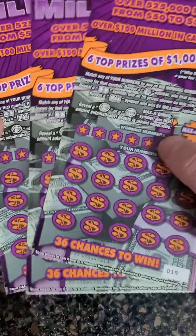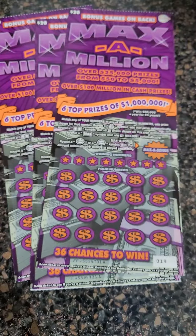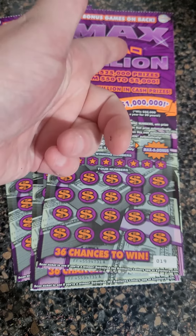In the next video we got three more of these all from the same roll, so we could potentially win that million — make sure you guys come back for that video. Thank you so much for watching this one; as always, I'll see you in the next one.